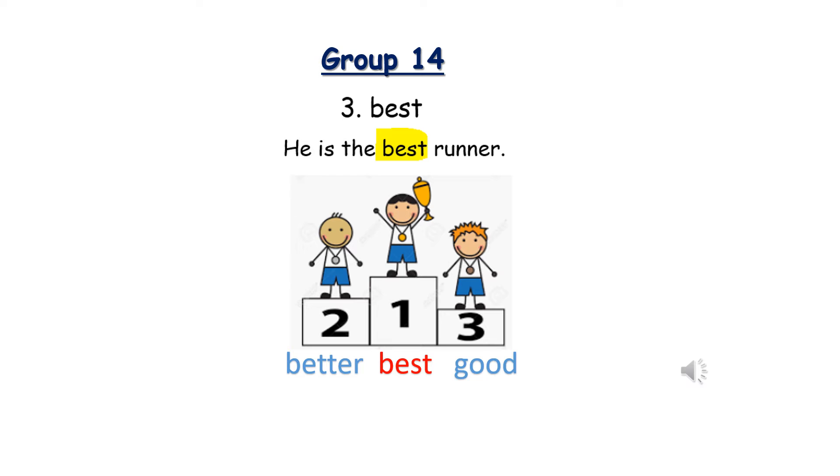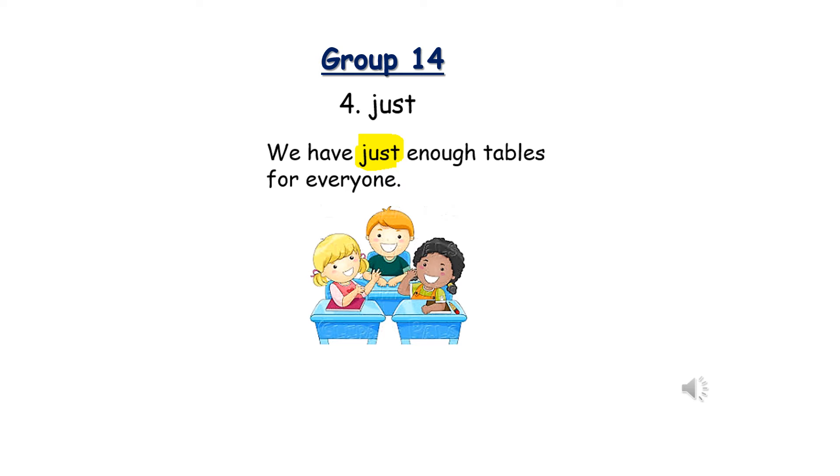Number three: Best. B-E-S-T. He is the best runner. So if you win first place, you are the best.